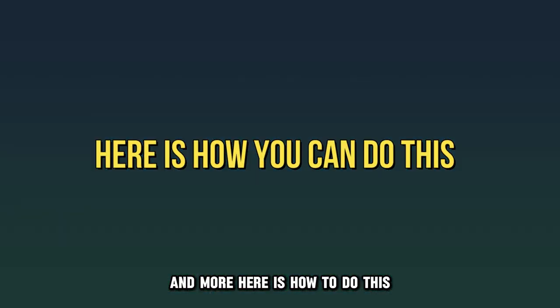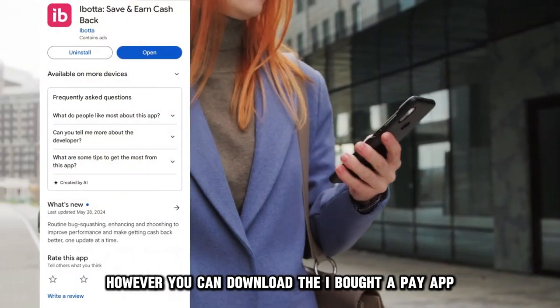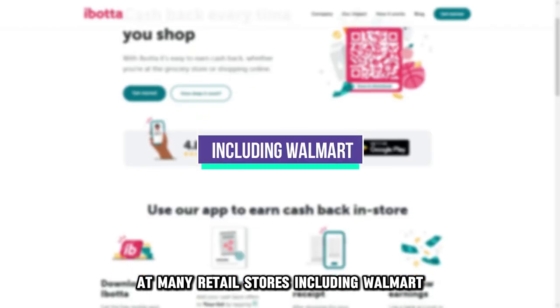Here's how to do this. Walmart doesn't allow Apple Pay. However, you can download the Ibotta Pay app, which allows you to pay for your purchases at many retail stores, including Walmart.